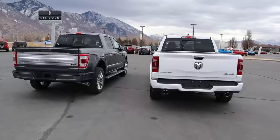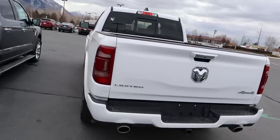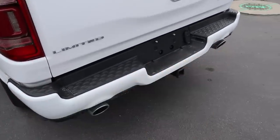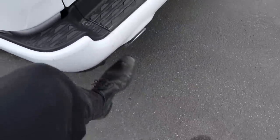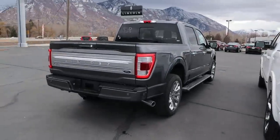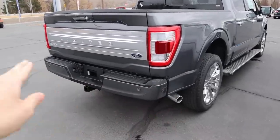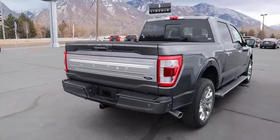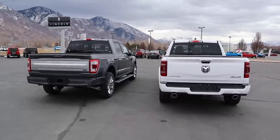Looking at the rear exteriors: the Ram 1500 looks much like any other 1500 from the back, with full LED lights, a Limited logo, body color bumpers, dual exhaust tips for the 5.7 Hemi, a bumper step, and parking sensors all along the back. Towing capacity is just over 11,000 pounds. The F-150 Limited has full LED lights, a small exhaust tip, parking sensors, and a giant Limited logo. Towing capacity on the F-150 is about 13,900 pounds.